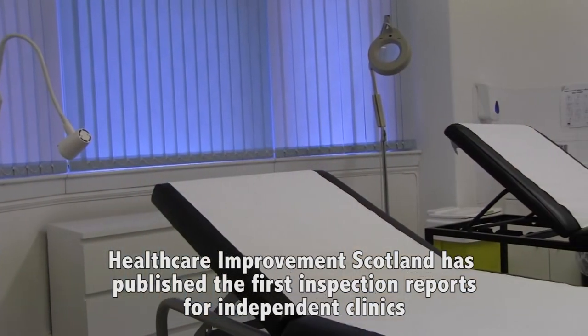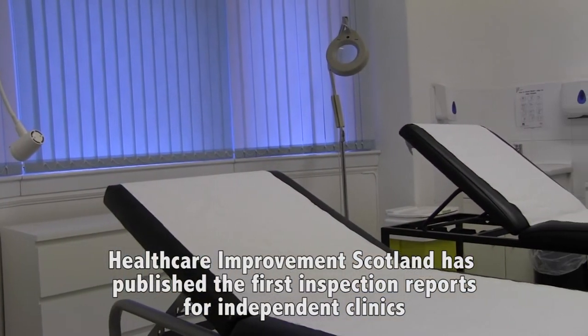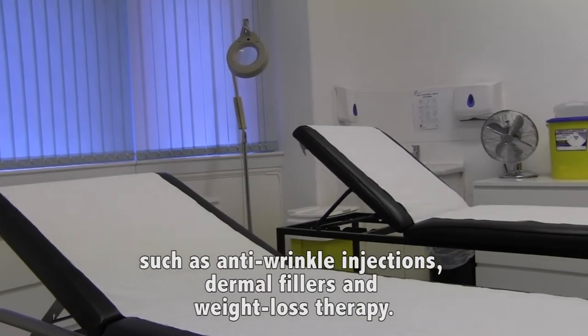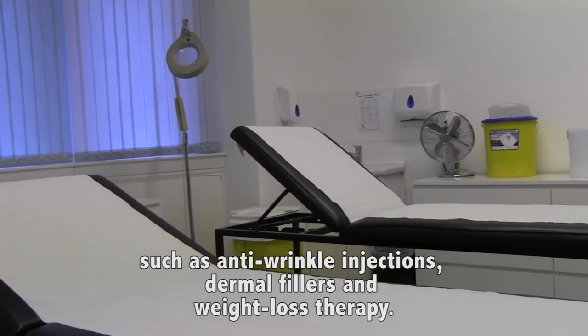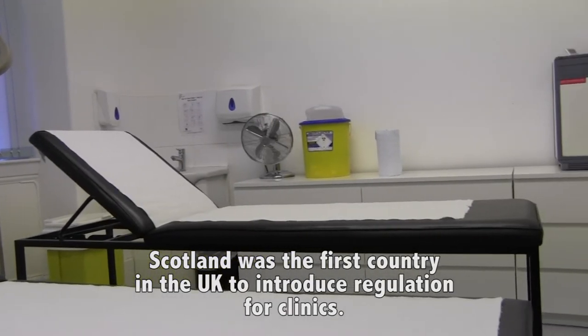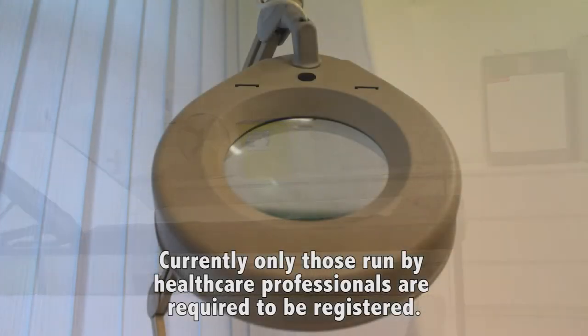Healthcare Improvement Scotland has published the first inspections for independent clinics. The clinics provide a range of non-surgical cosmetic treatments such as anti-wrinkle injections, dermal fillers and weight loss therapy. Scotland was the first country in the UK to introduce regulation for clinics. Currently, only those run by healthcare professionals are required to be registered.